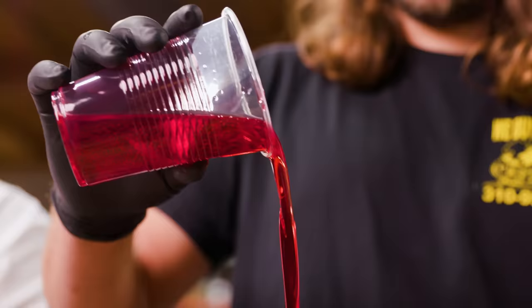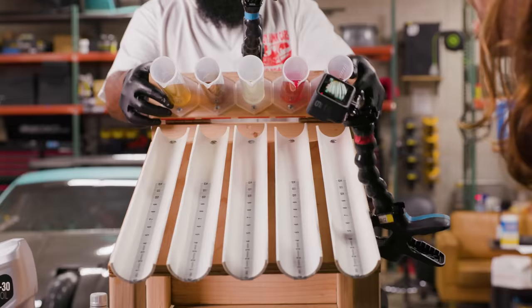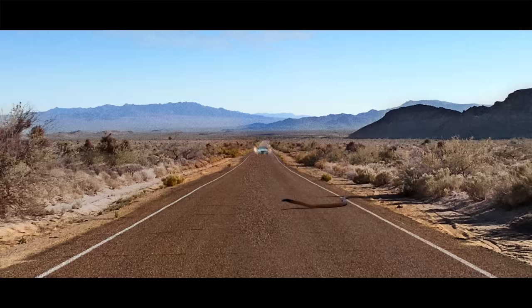What happens if you replace your car's engine oil with actual blood? Today we're going to be testing various fluids in our car to see how they compare to motor oil. Is this stupid, or could it actually work if you're in a pinch and needed to lubricate your engine? Things are about to get weird.